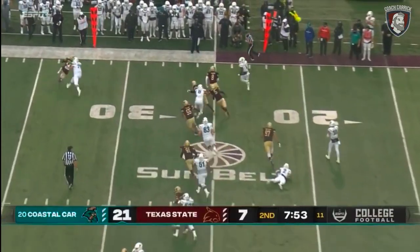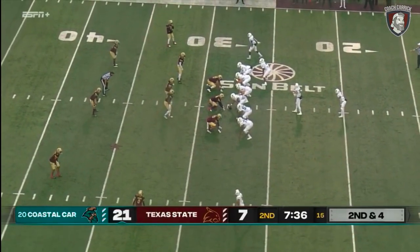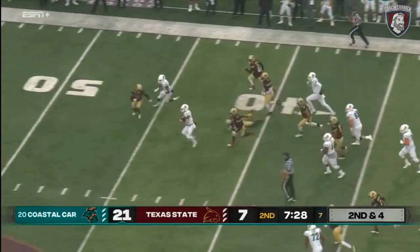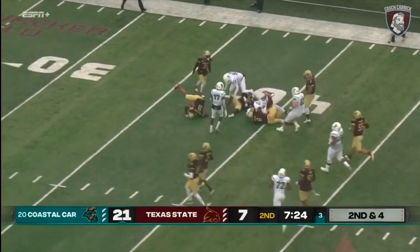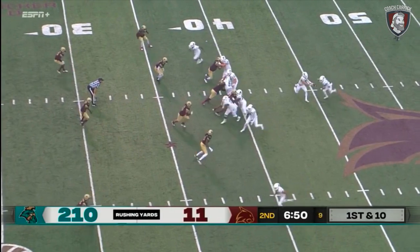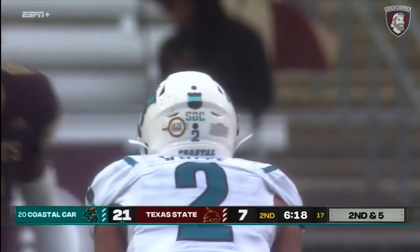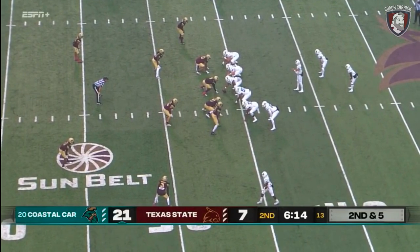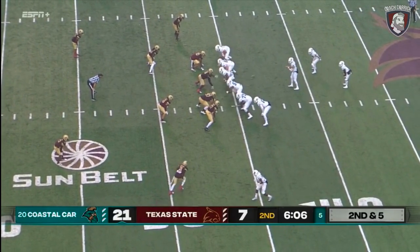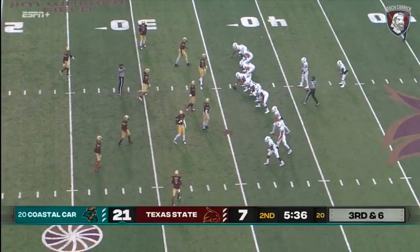McCall on offense, first down — another option pitch to Marable, who is 100% on the option out of a lot of different looks, after a gain of six. White in the backfield, scored on Coastal's last drive — gets free, cuts back to the inside, then to the outside, goes White across the 40. Another big play — a gain of 33 for Coastal Carolina, their 12th rushing play of 20 yards or more this season. Sun Belt victories over the Big 12 — Arkansas State won in Manhattan over Kansas State, Louisiana defeated Iowa State.